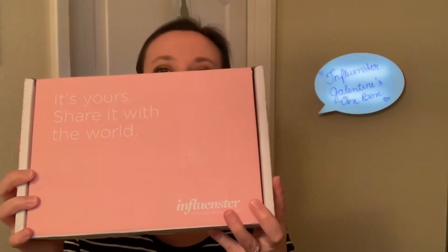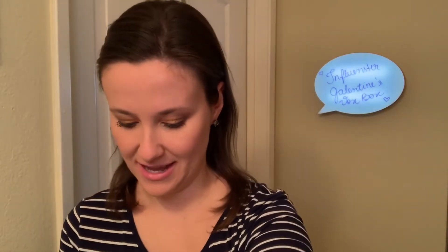So as the sign behind me suggests, my very first 2019 Vox Box was a Galentine's Vox Box and this is the box. It's pretty big. And when I open it, this is what I received. Now let's talk about the products. I realized that you could barely see what was going on inside the box, but you guys have to bear with me right now.